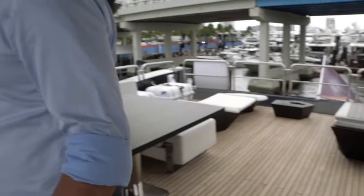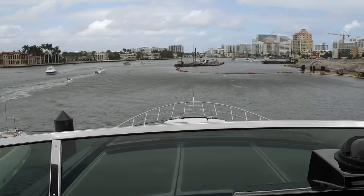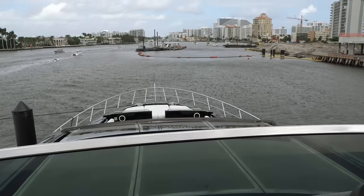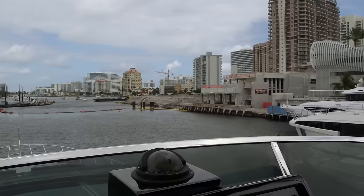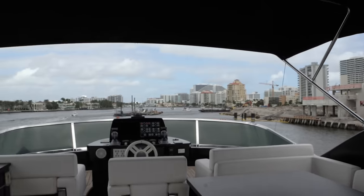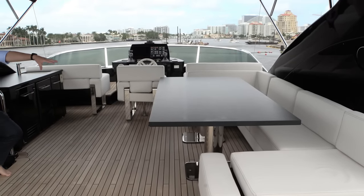Great view from up here. There's a lot of space, and you can see the proportion of the length of this boat. You can see the glass sunroof that opens and a separate seating and sun pad area on the back. You also have a sink, ice maker, and fridge — another station to service this area. And a table where you can comfortably seat 10 people.